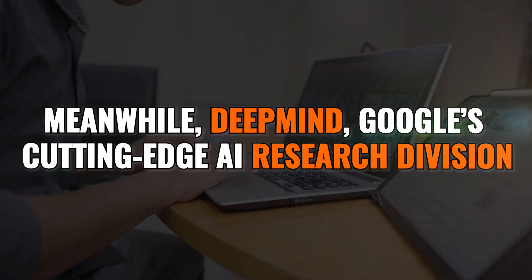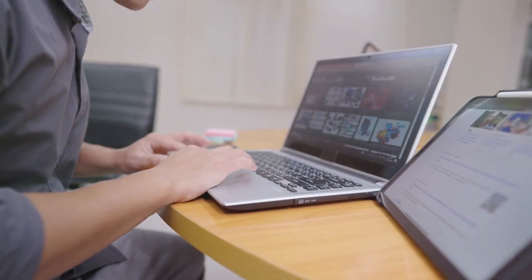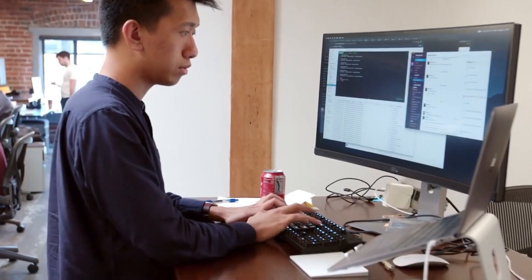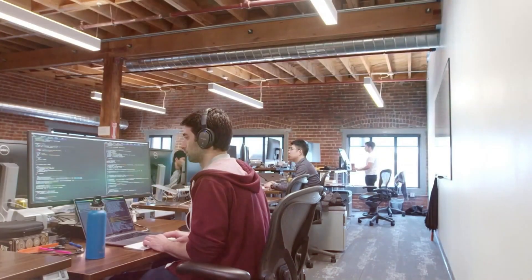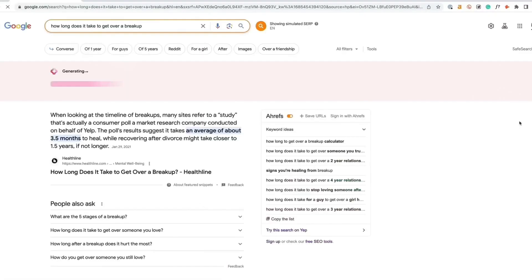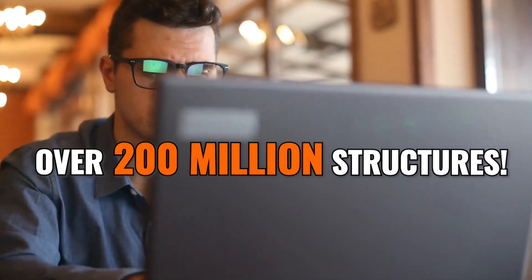Meanwhile, DeepMind, Google's cutting-edge AI research division, keeps finding new applications for its AlphaFold system. AlphaFold achieved a quantum leap in predicting protein structures, and researchers are now using it to enable significant biomedical advances. The latest AlphaFold database contains predicted 3D structures for nearly every sequenced protein known to science — over 200 million structures.